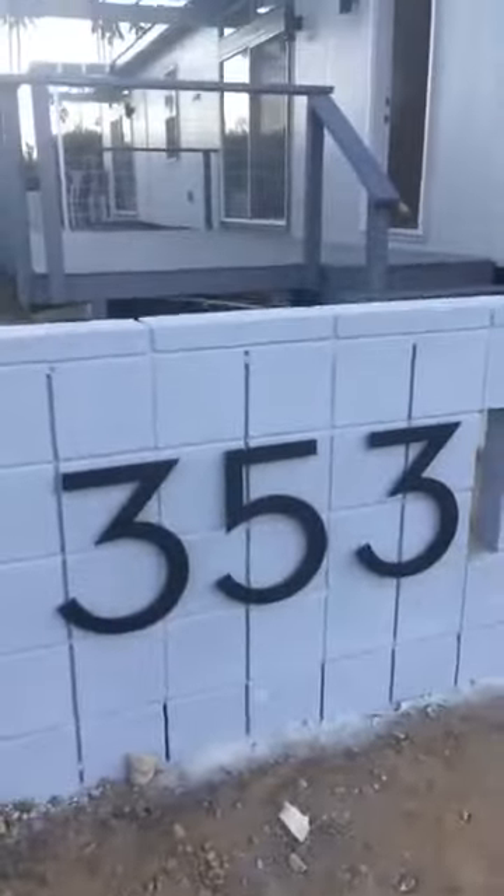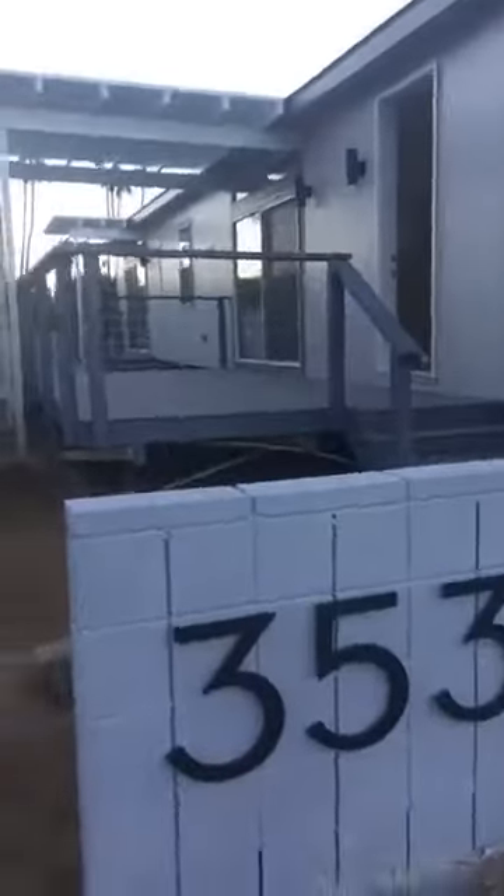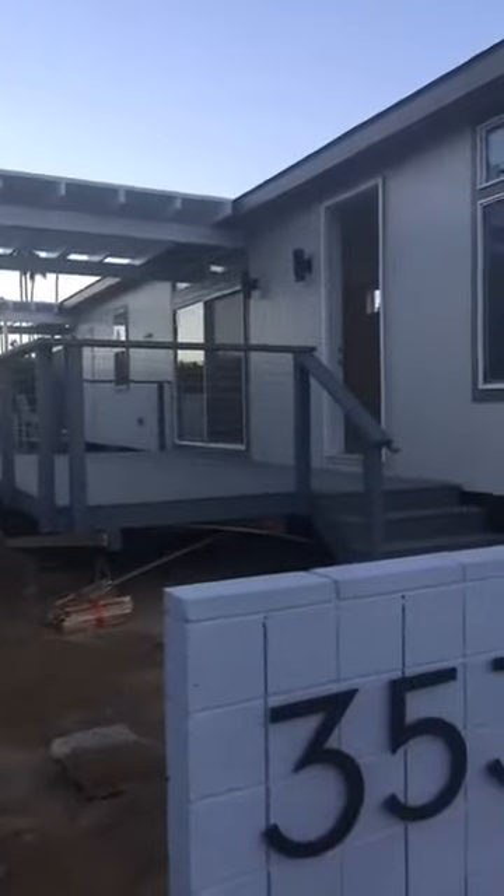Hey, happy Friday everybody! I am here just closing things up at the Palm Canyon Mobile Club and I wanted to show you one of our new two-bedroom listings that's almost available. We're just finishing it up, so let me give you a little tour. Okay, here we are — it's number 353.